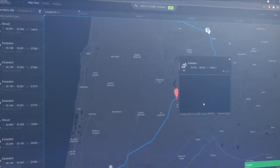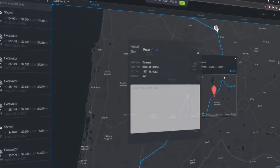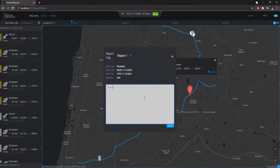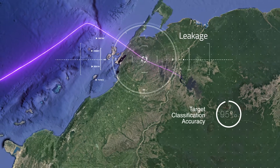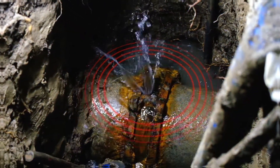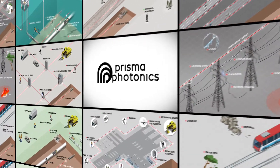The data is then processed by our algorithms and machine learning, constantly optimizing the system's fidelity, minimizing all false and nuisance alarms while providing an exact location and classification of any event.